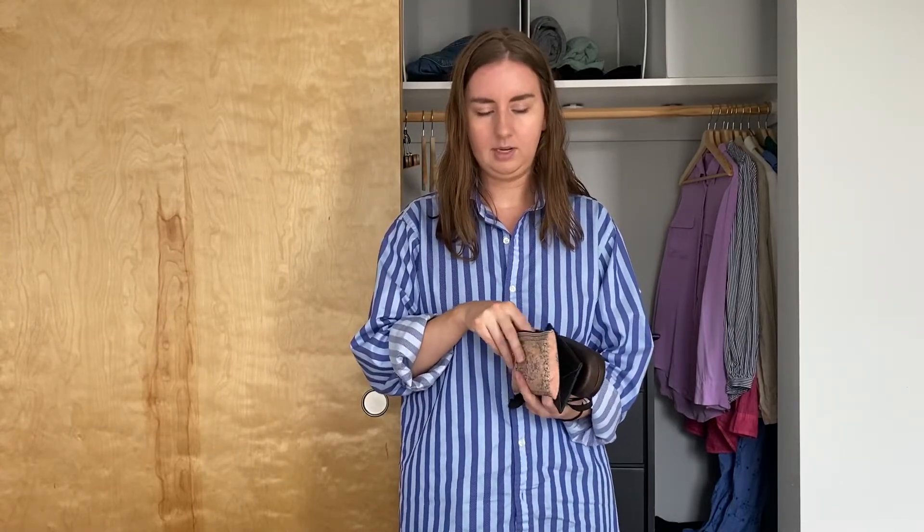Some other necessities: I'm bringing my laptop, a couple of masks, and a travel pack with extra medication and allergy medicine. I've got my wallet, sunglasses, keys, headphones, and phone charger. I'm also bringing a couple of fun earrings and a necklace in a hard jewelry box — it's great for travel because I don't have to worry about my jewelry getting damaged. And obviously I'm bringing a water bottle and my phone, which is filming this.